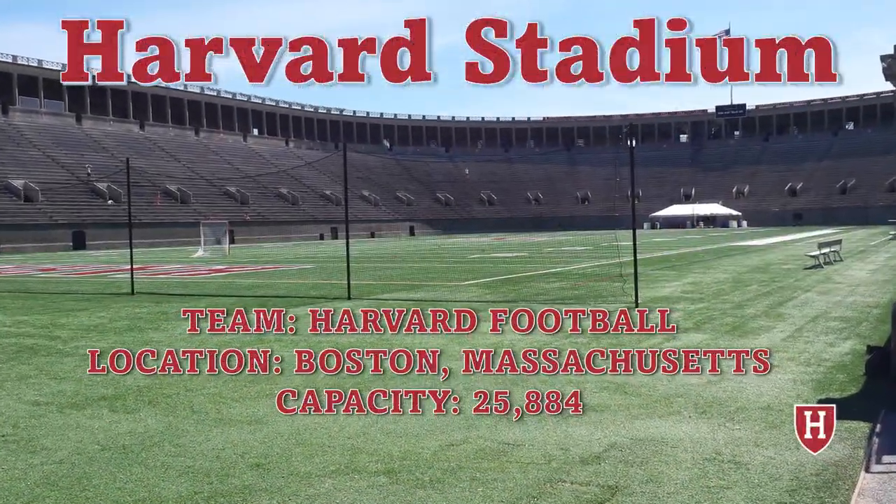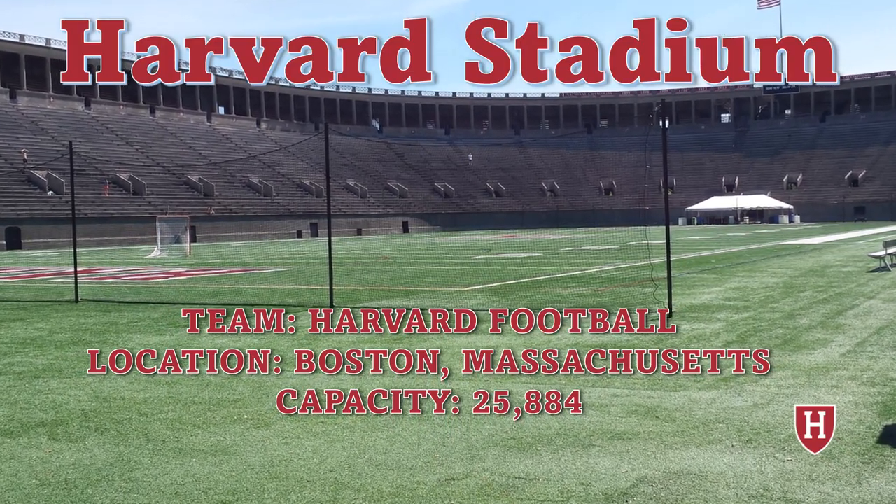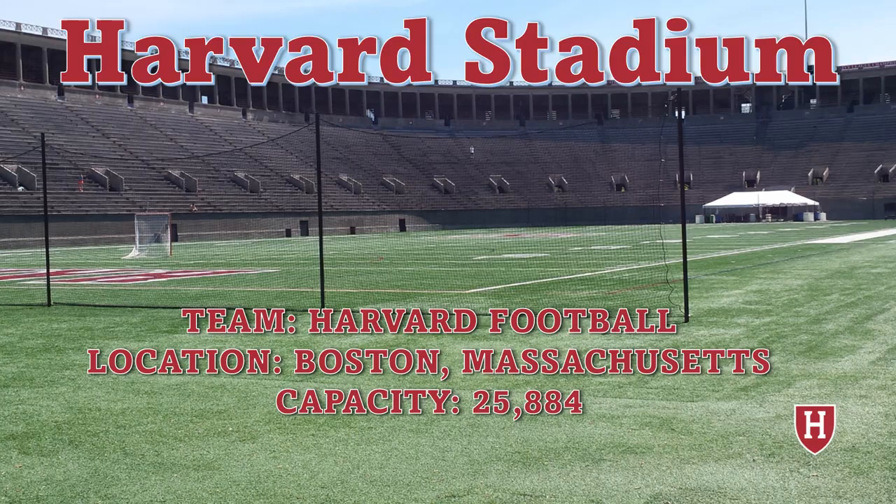Today we're back in the Ivy League, touring Harvard Stadium, so you know there's going to be some fun historical facts related to college football that will be discussed today with the stadium.